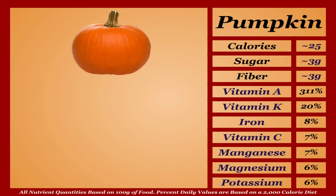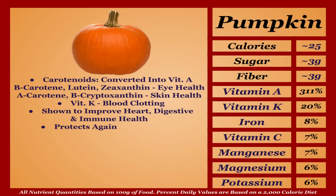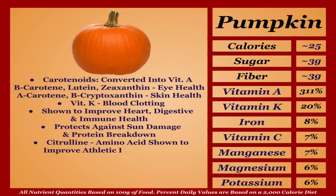Pumpkin is a very low-calorie fruit with an impressive micronutrient profile. They're extremely high in carotenoids — beta-carotene, lutein, zeaxanthin, alpha-carotene, and beta-cryptoxanthin — most known for eye health and preservation, and also aiding skin health. Pumpkin is also a good source of vitamin K and is shown to improve heart, digestive, and immune health. It protects against sun damage and protein breakdown and contains citrulline, an amino acid shown to improve athletic performance. Overall, one of the healthiest and most nutritious fruits out there — top tier.